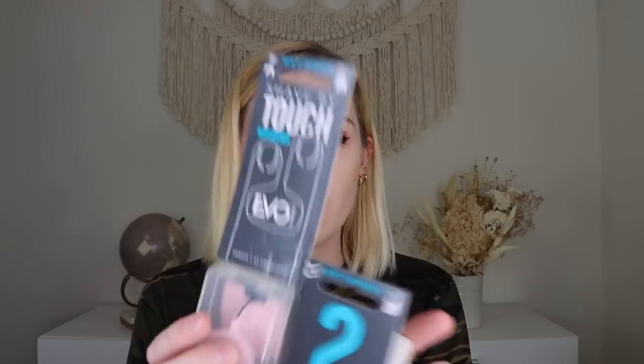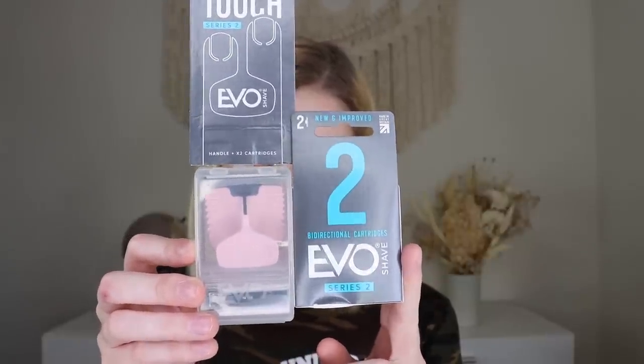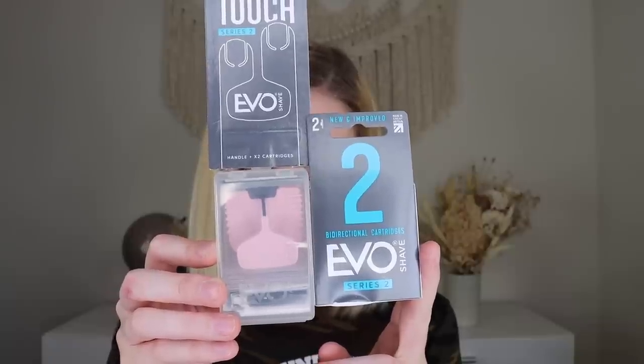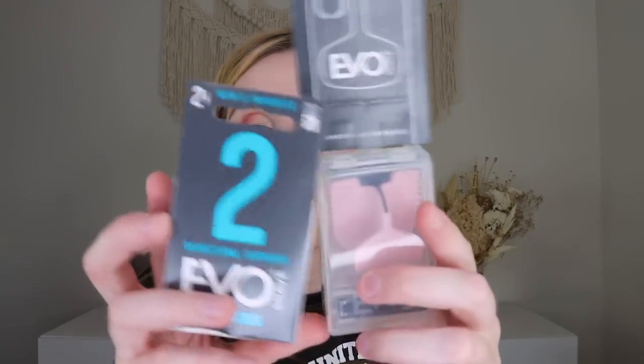Next is the Evo Shave and Replacement Set. The description says it's 'the only razor to provide fingertip control — Evo Shave captures your finger's natural form for a truly connected shaving experience.' You hold it between your fingertips with the logo facing towards you and shave by touch. It comes with two additional replacement cartridges. It's a three-blade razor — I prefer five blades, but I'll try this out because the concept is so cool.